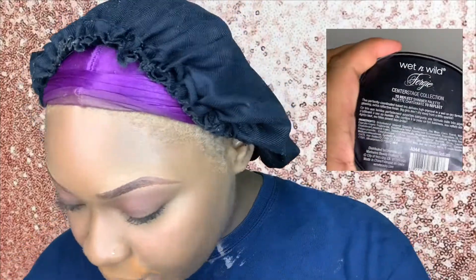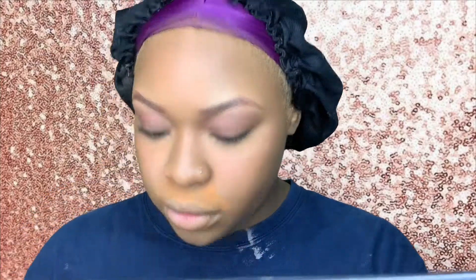Next we're going in with the Wet and Wild by Fergie Center Stage Collection Reflect Shimmer palette — just going to use that as a bronzer. And we're definitely using highlight because we're about to glow up. I'm also taking this bronzer I've used for a long time — Clean Color Tan Raw Shimmer Bronzer — to bronze up the face. It's gonna look real sun-kissed. I like to take that bronzer and put it in the areas that I contoured.